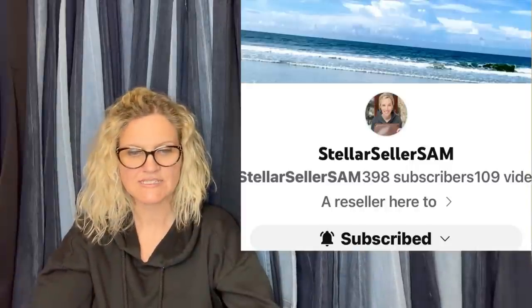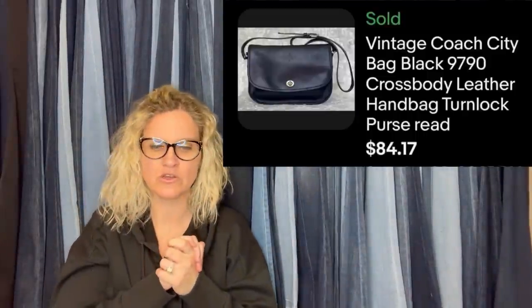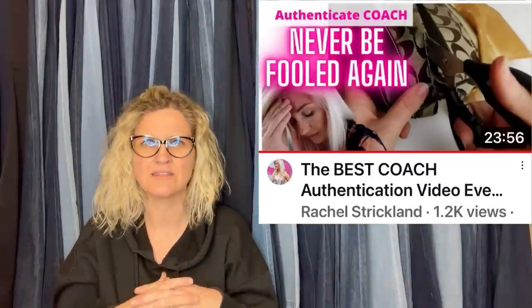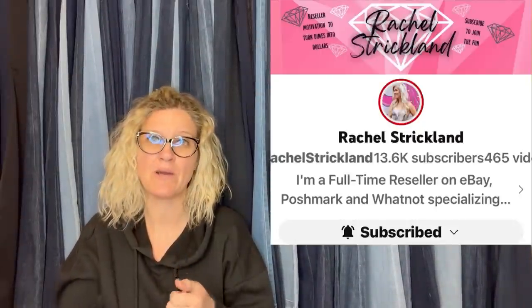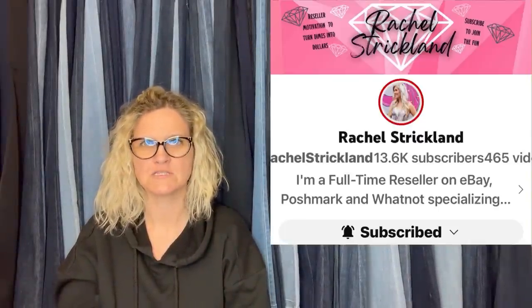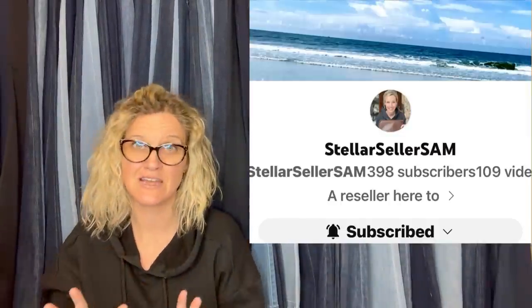This one comes from Stellar Seller Sam — this is her YouTube channel. She said everyone walked right past this purse at the bins; she knew it was vintage Coach. Vintage Coach really sticks out. Rachel Strickland over on her YouTube channel has videos where she cuts up fake designer purses and shows you the differences — she's done Coach, Louis Vuitton, Dooney and Bourke. Go check out Rachel Strickland if you want to learn how to authenticate purses.